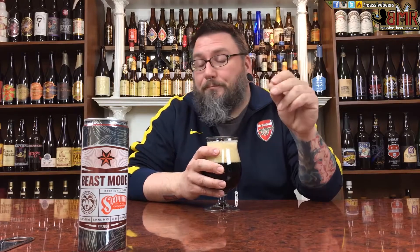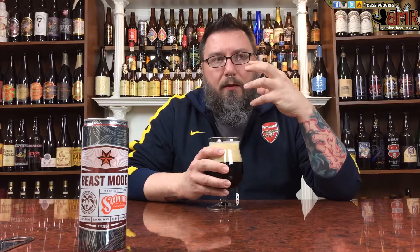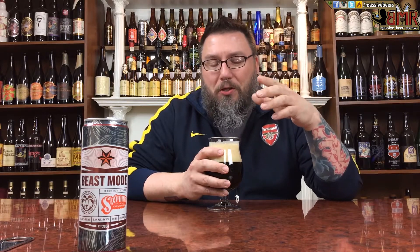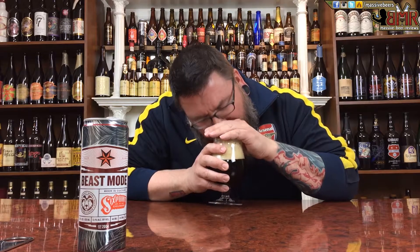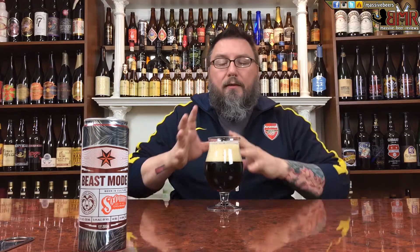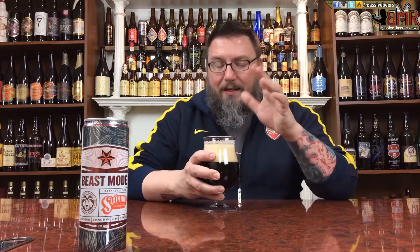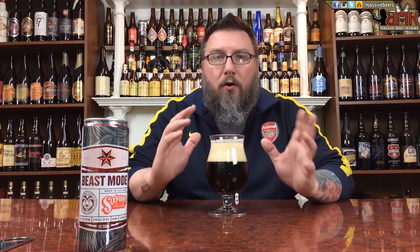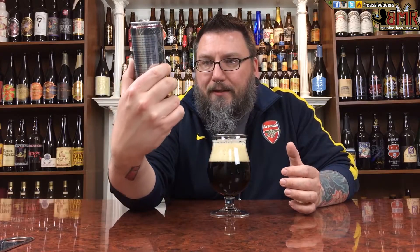Oh my god, definitely a hop there — a very in-your-face piney hop. There's a little bit of yeast in there, a little bit of roasted malts, but it's very, very drowned out by that piney hop. That's the biggest player in the whole thing. So based off the nose, this sucker smells like it's going to be decently hop-forward — not usually my cup of tea when it comes to porters, but we're going to find out.